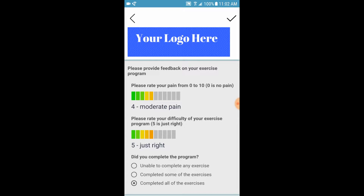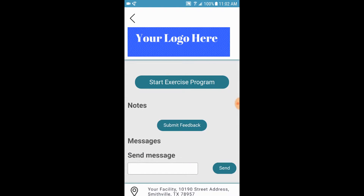The patient can also send messaging back to their therapist for questions or clarification.